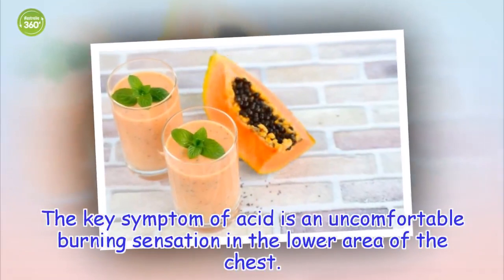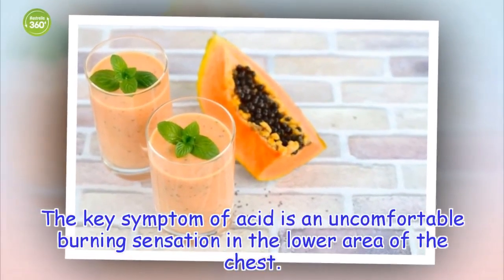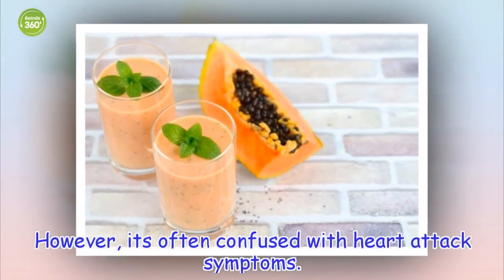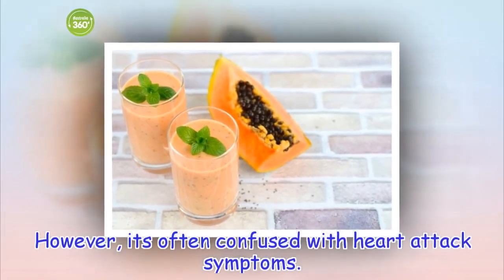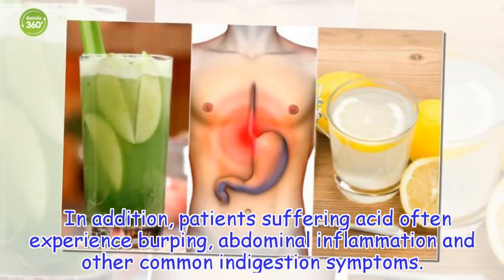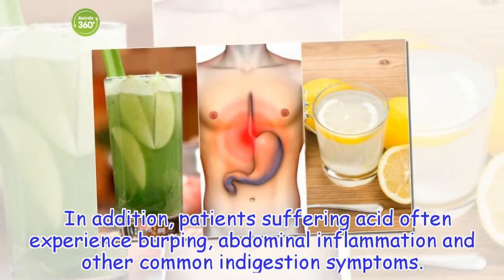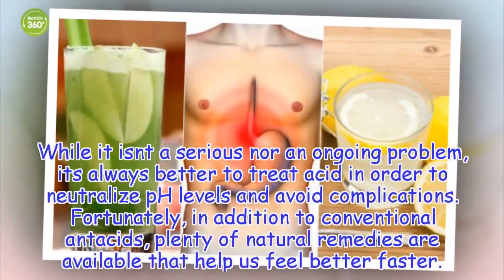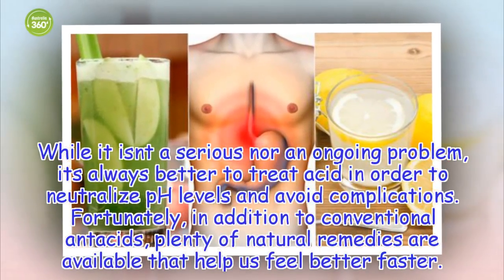The key symptom of acid is an uncomfortable burning sensation in the lower area of the chest. However, it's often confused with heart attack symptoms. In addition, patients suffering from acid often experience burping, abdominal inflammation and other common indigestion symptoms. While it isn't a serious nor an ongoing problem, it's always better to treat acid in order to neutralize pH levels and avoid complications.